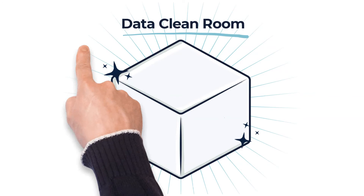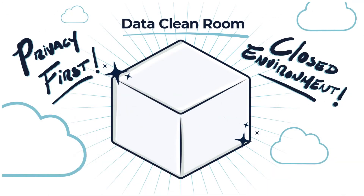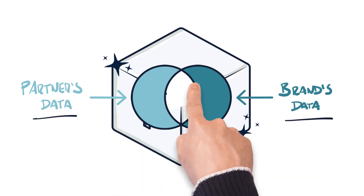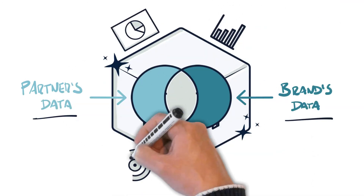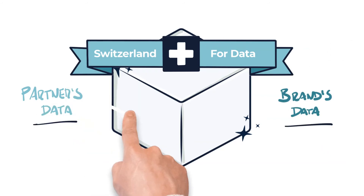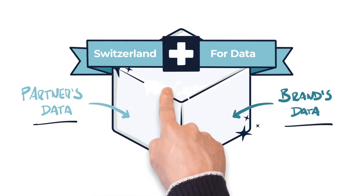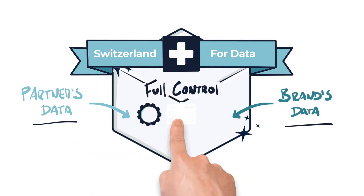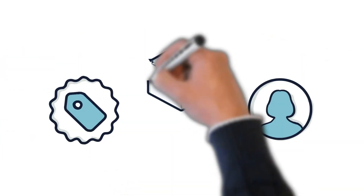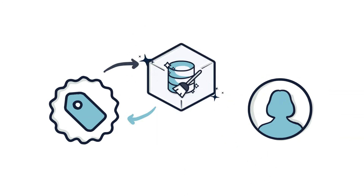A data cleanroom is a privacy-first, closed environment built in the cloud. They allow brands to match a partner's data with their first-party data for measurement, analysis, and targeting. You can think of cleanrooms as the Switzerland for data — a neutral environment where two parties can securely share and analyze data with full control of how, where, and when that data can be used. This helps brands and consumers alike by giving brands access to data they need, but doing so in a privacy-compliant way for consumers. It's a huge win for everyone.